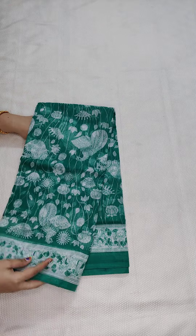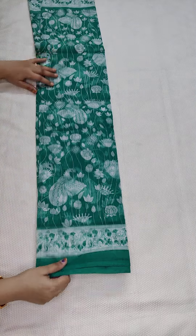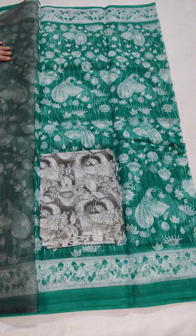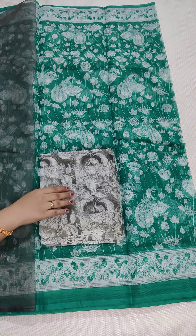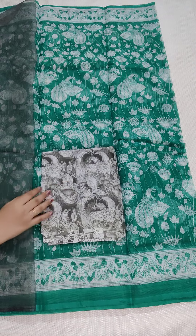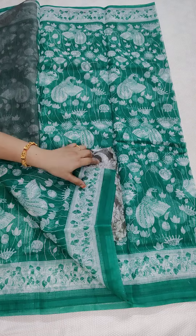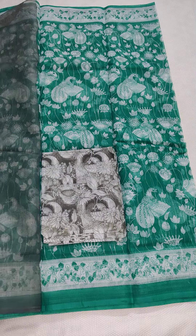If anyone likes, take a screenshot and WhatsApp me at 949007237. This is the printed blouse and sari. The price is 890 rupees with free shipping all over India. Take a screenshot and WhatsApp me.